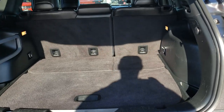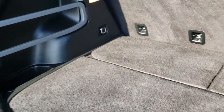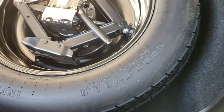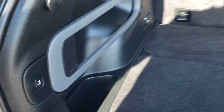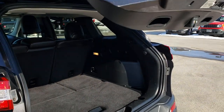It has a power liftgate. The rear storage area is in exceptionally clean condition. Underneath you have a little storage area, and under that you have your spare tire. All Cherokees with four-wheel drive come with the spare tire. You also have a little organizer bar in there as well. To put the gate down, just press this button — it will beep three times and then come down and shut nice and solidly.